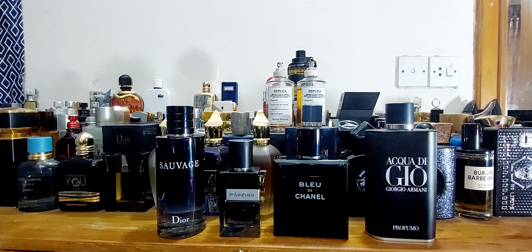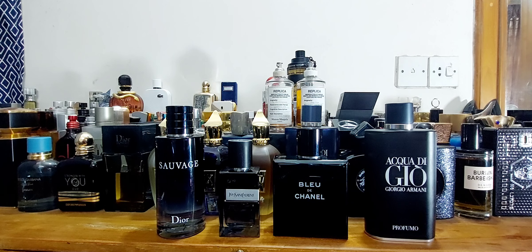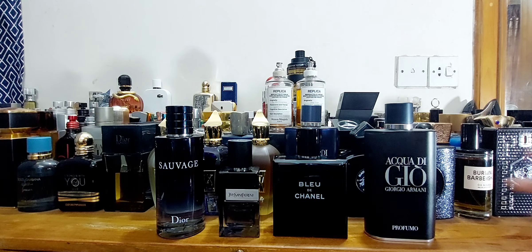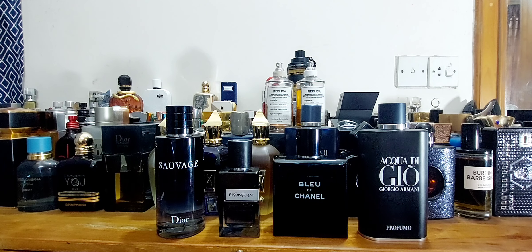Hey, good people — good afternoon from Dhaka, Bangladesh. I'm redoing an episode from a few years back. I started off with a comparison of three fragrances, and now this is an update video with the inclusion of YSL Y EDP, making it four. I feel these are some of the top four in the fresh/blue fragrance category currently, dominating the market.